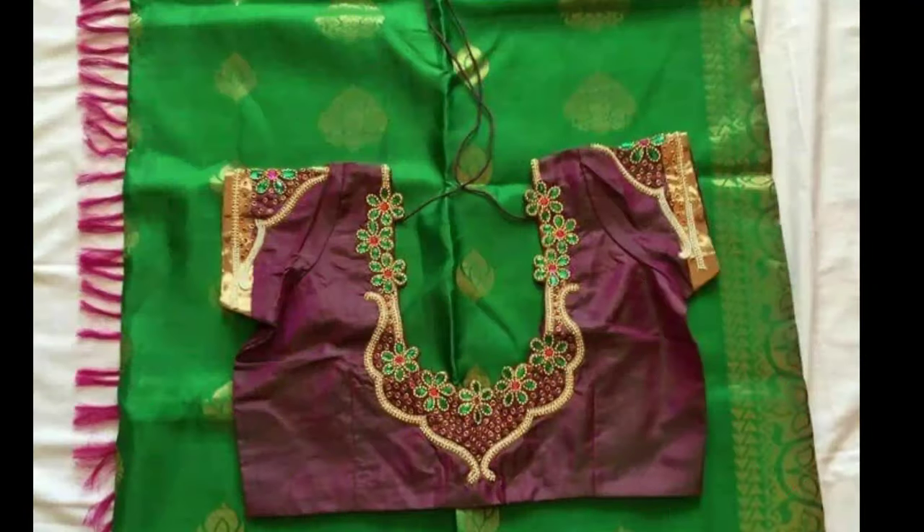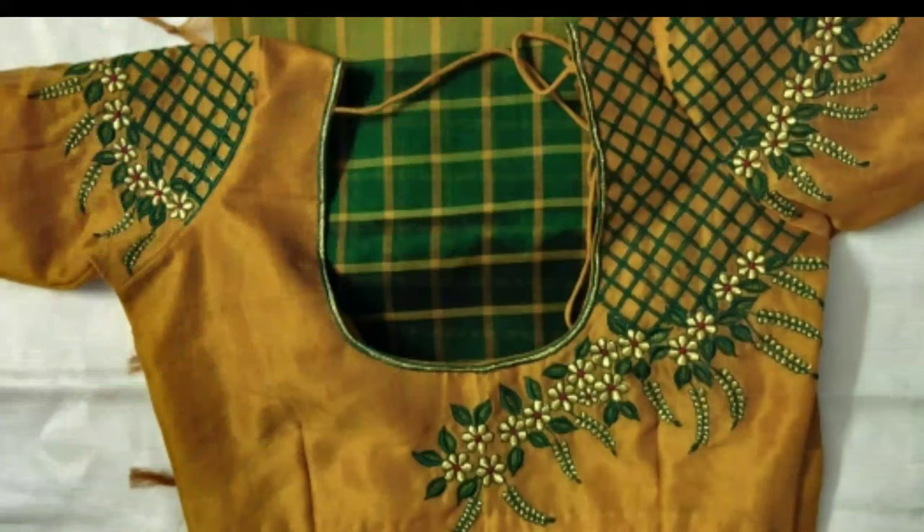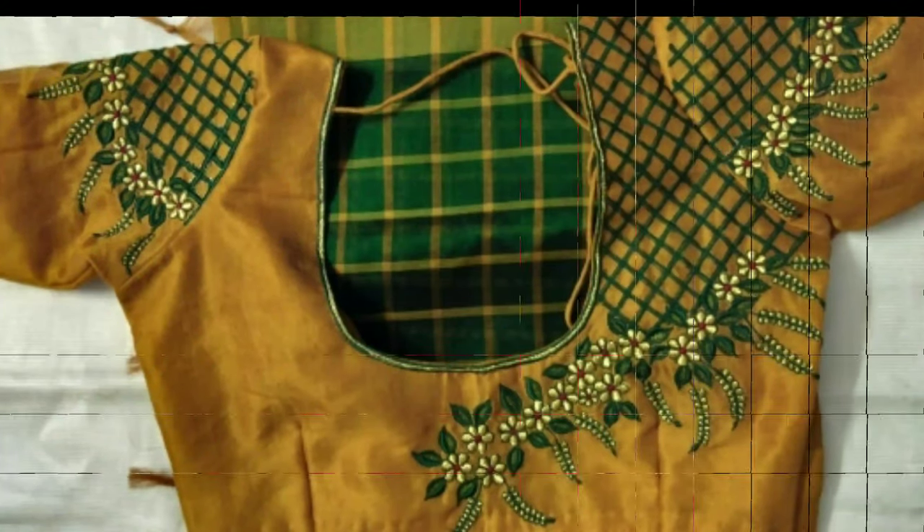Almost every region of India boasts of its own unique style of textiles and embroidery. One of the most popular types of embroidery is muggamwork, also known as auri embroidery.